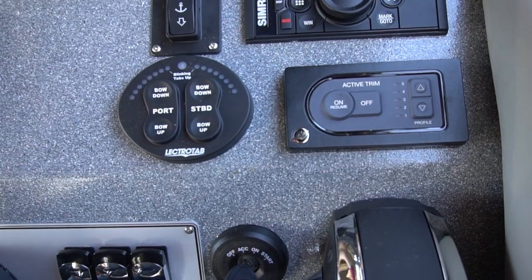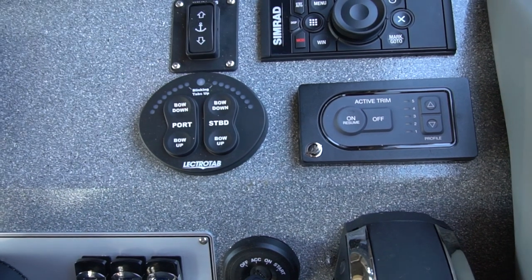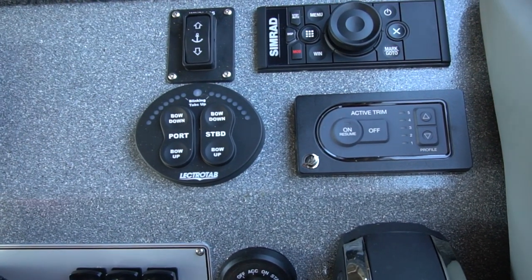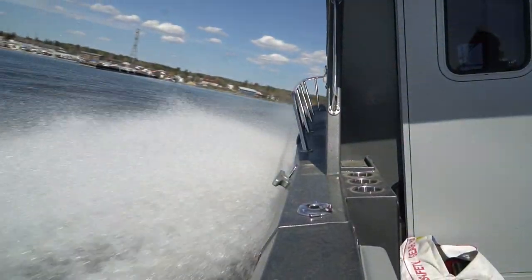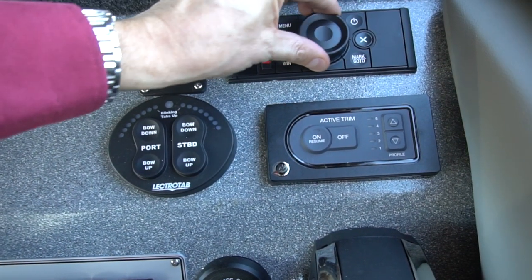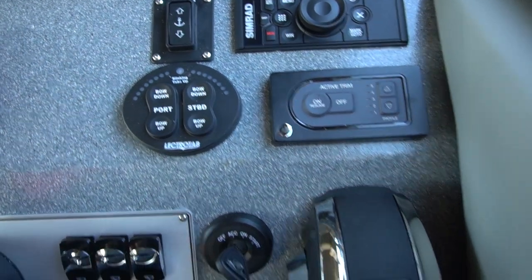This little controller up here is something to think about. It's for your Simrad NSS 16 unit that I showed you earlier. When you're under big seas and in big water, it's really hard to use that touchscreen, and this here really acts like a mouse and gives you full control of it from down here at the helm — smart touch. You've seen it here at Gibbons Motor Toys.